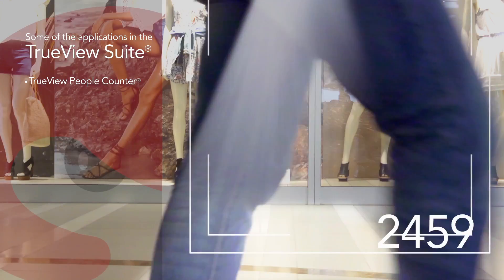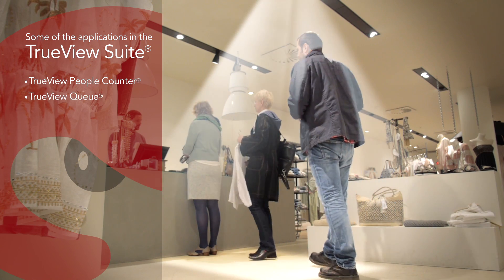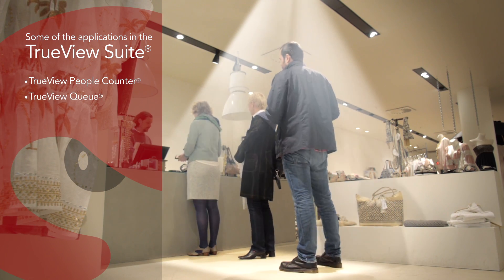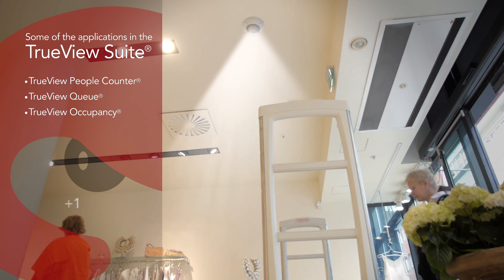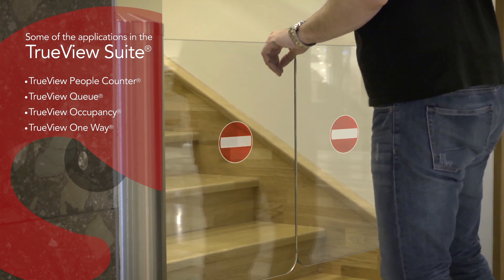TrueView People Counter. TrueView Q. TrueView Occupancy. TrueView One-Way.